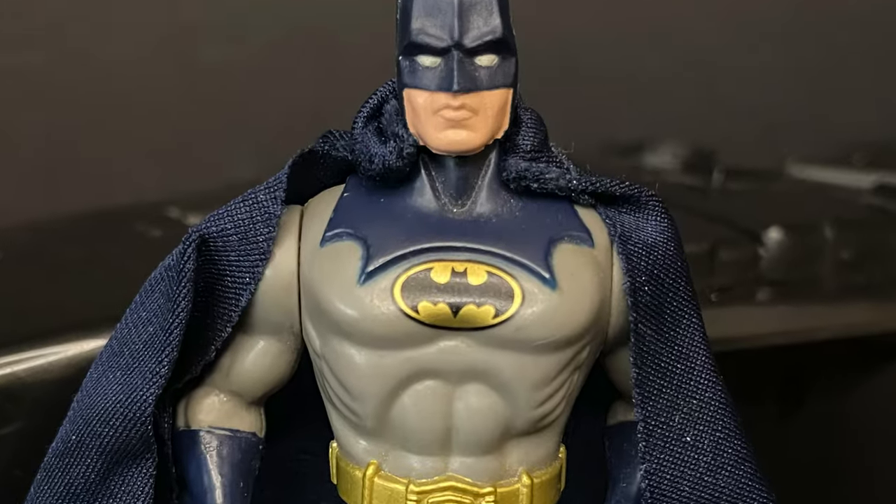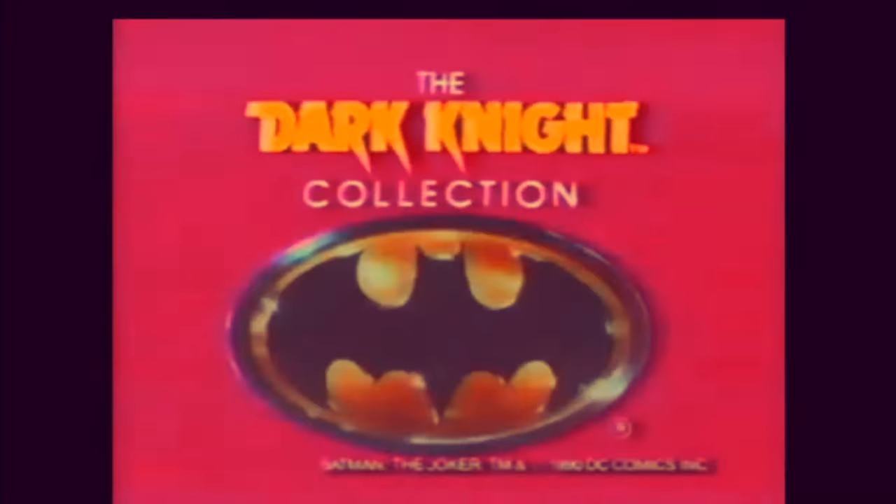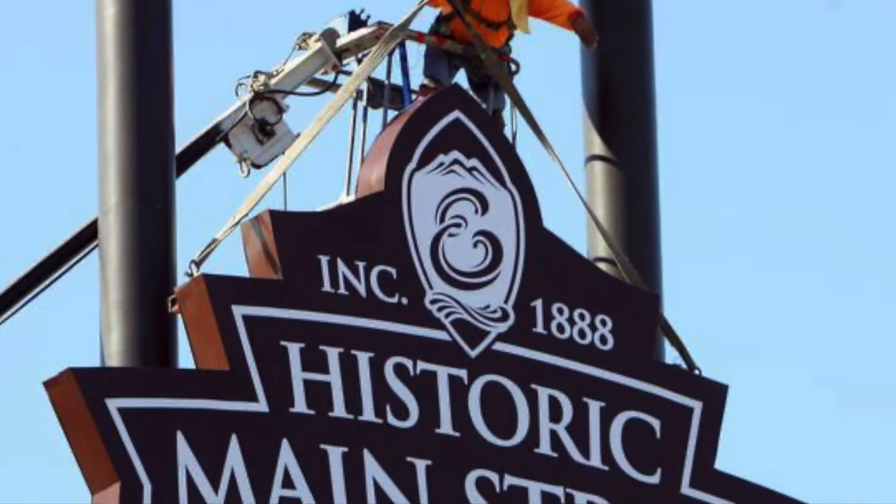It's Batman like you've never seen him before! Hey Joker, a battery surprise! Miss me Batman! Bat Jet, wings out, fire! Batman The Dark Knight Collection, each sold separately.